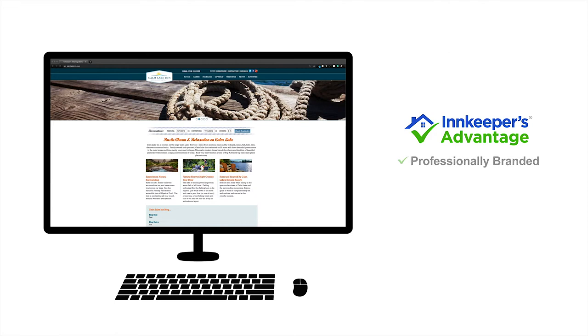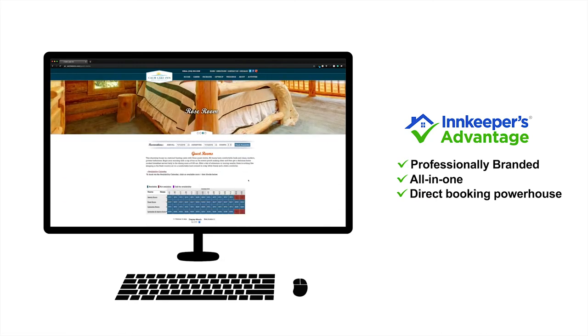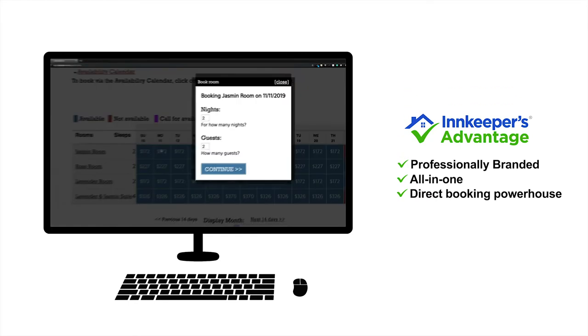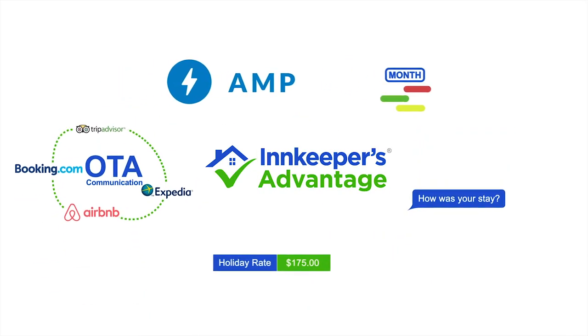Innkeepers Advantage can provide you with a professionally branded, all-in-one, direct booking powerhouse. With one click, visitors can instantly preview your beautiful inn, room choices, real-time rates and availability. Booking a reservation has never been easier. With Innkeepers Advantage, imagine what you can do.